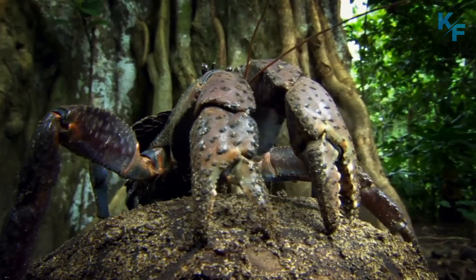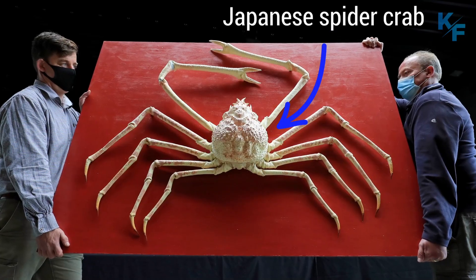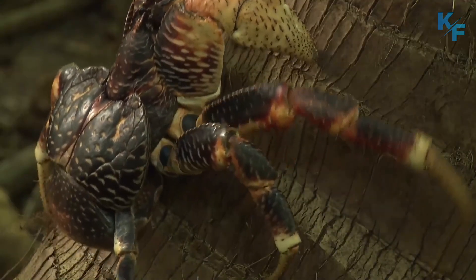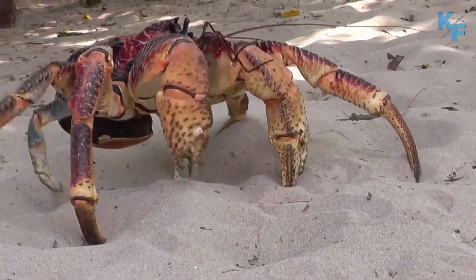Coconut crabs are the largest land arthropods in the world. The Japanese spider crab is the largest crustacean in the world, but since they are strictly marine dwellers, the coconut crab claims the title of the largest crab found on land.